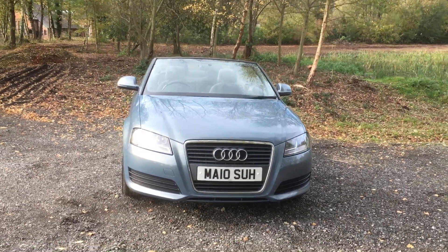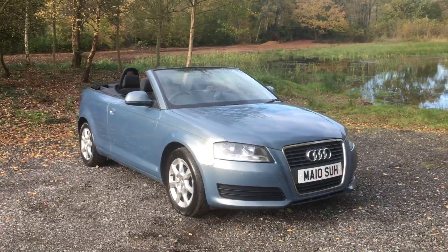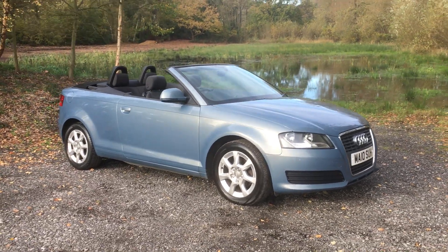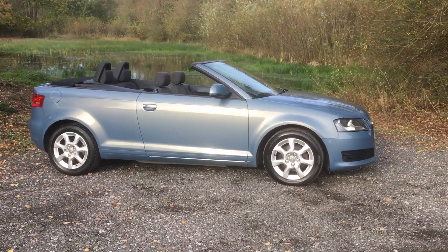Welcome to Maslow Car Centre. I'm pleased to be able to offer today this 2010 Audi A3 1.6 TDI convertible. It's had two owners from new and it's got a full Audi service history and the benefit of front heated seats.